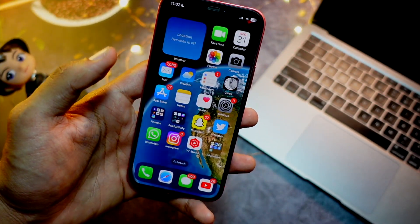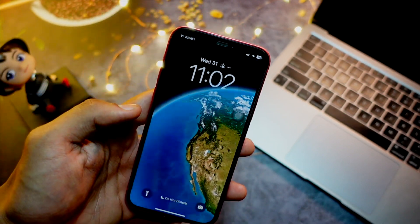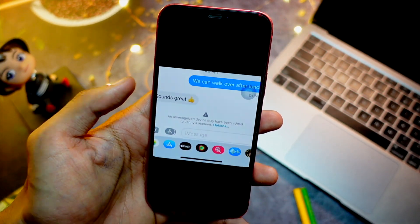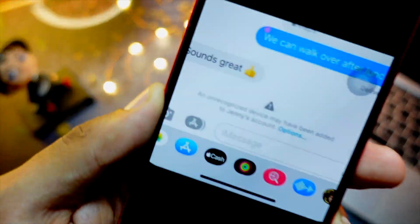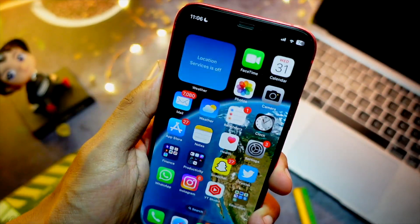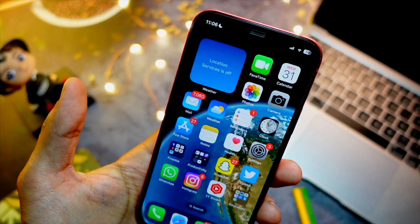Talking about new features — I haven't actually found any new features so far, but I do have new changes to talk about. iMessage Contact Key Verification was not enabled in Beta 1, but now it is enabled and you can use this security feature on your device.